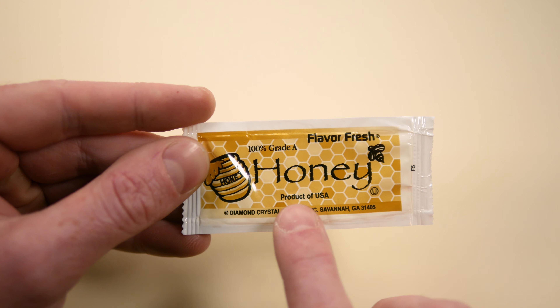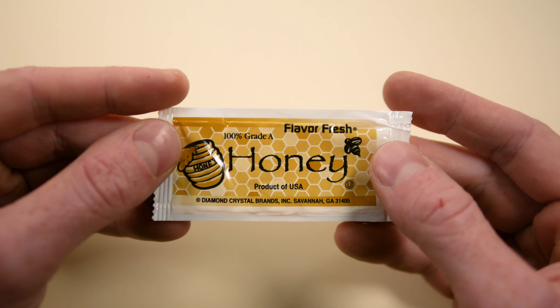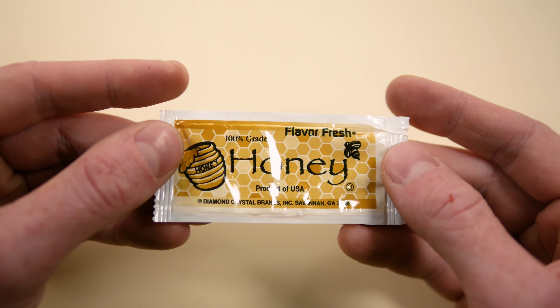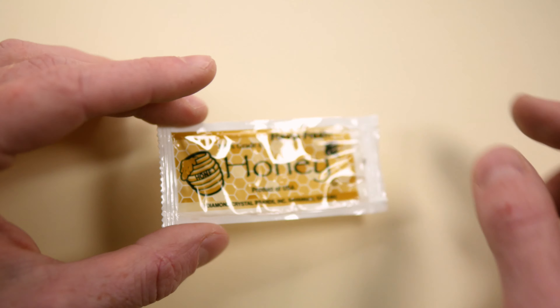Down here these are both sans-serif fonts, and even within that you have one that's lowercase and uppercase, and down below this is all caps. It's just honestly kind of a visual mess — a very unbalanced design here on this Flavor Fresh honey.